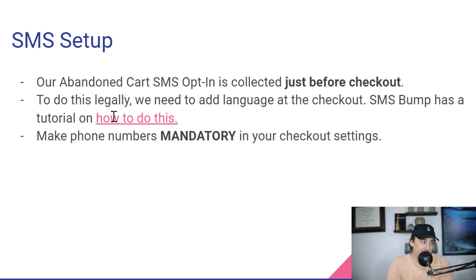The other trick I found really useful is to make phone numbers mandatory in your checkout settings. If somebody's checking out, make it so they have to provide their phone number or they cannot complete the checkout process. I didn't find it had a negative impact on conversions — it actually had a positive impact because we're getting more abandoned carts to come back. That's a setting that's really easy to change.